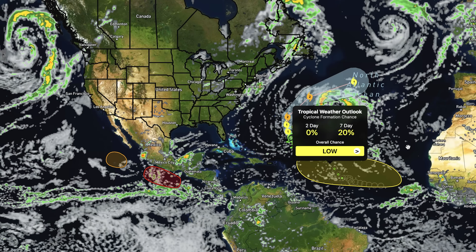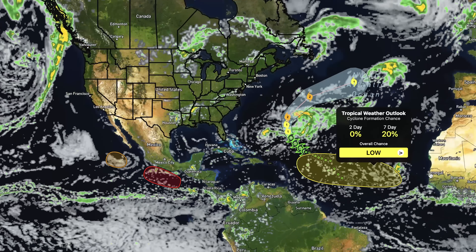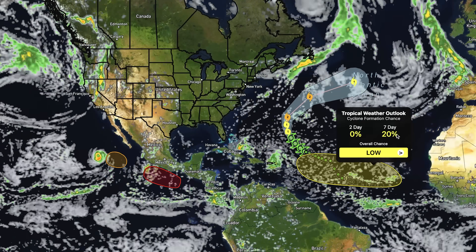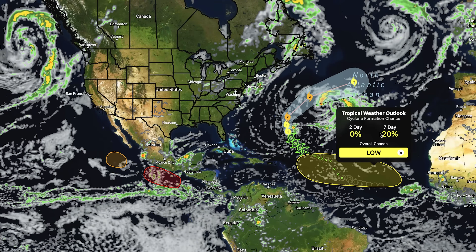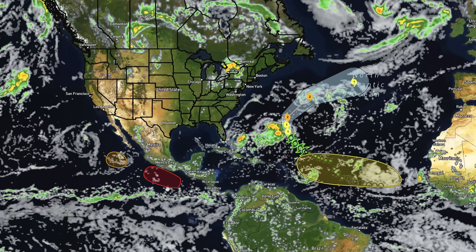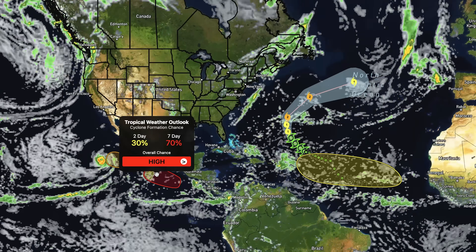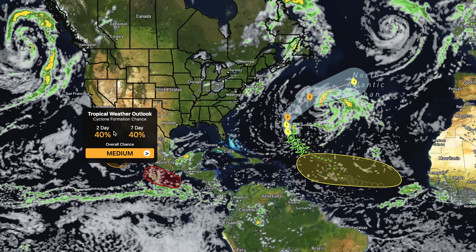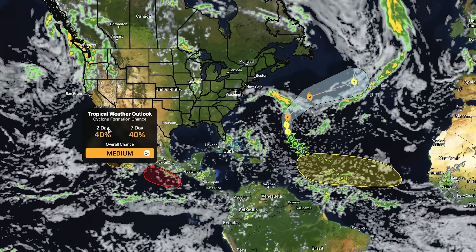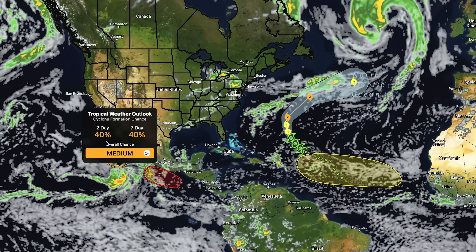We do have one other threat area in the Atlantic, originating in a similar area to where the original tropical low formed for Gabrielle. This one sits at a 0% chance of formation over the next two days, as well as a 20% chance over the next seven, so they expect development to take some time if it happens at all — it could just fizzle out. We also have a couple of higher-risk areas to the west of Mexico: one at a 30% chance over two days and 70% over seven days, which is considered high risk for development. Another area sits at a 40% chance across the board — when the two-day and seven-day percentages match, that's a sign they expect development within the next two days if it's going to happen at all.